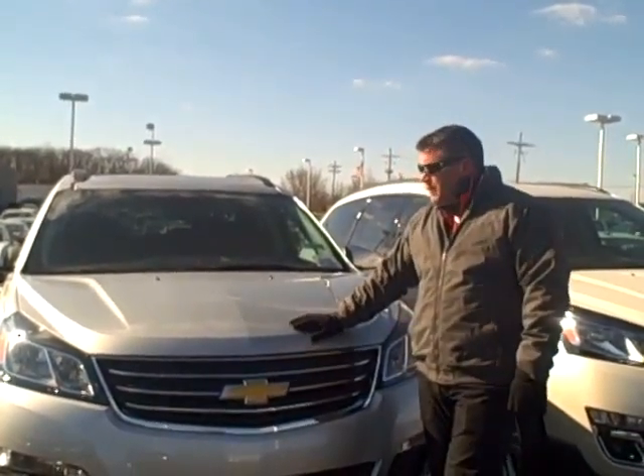Hello, my name is Daryl Lee. I'm with Here Chevrolet. This afternoon we're going to do a video clip on the 2014 Chevrolet Traverse.